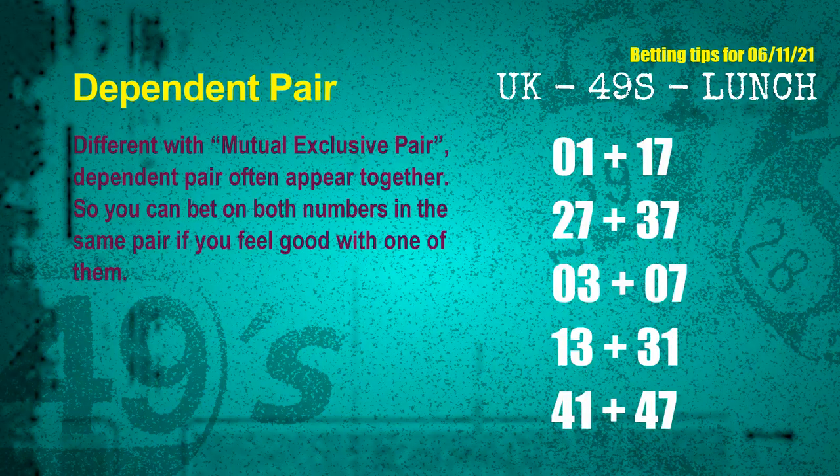Some numbers are mutual exclusive, and some are dependent. In the same dependent pair, you can bet on both, because they are often drawn in one draw. The dependent pairs for next draw are: first pair, 01 and 17; second pair, 27 and 37; third pair, 03 and 07; fourth pair, 13 and 31; fifth pair, 41 and 47.